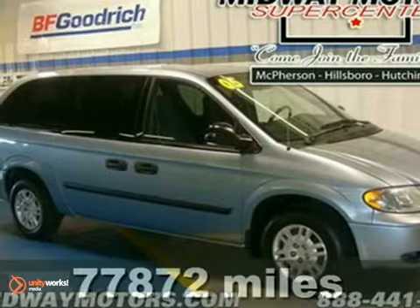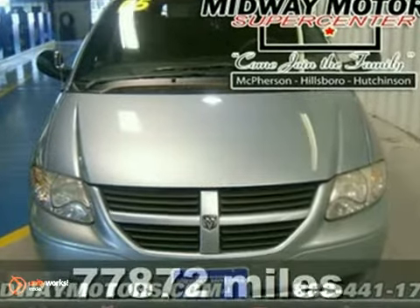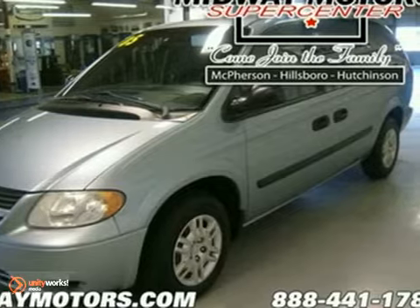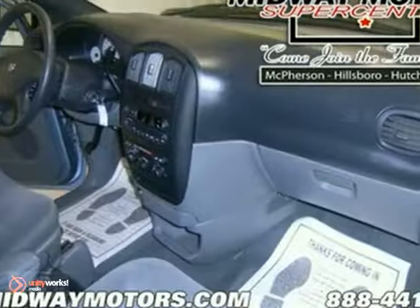You'll be hard-pressed to find a cleaner 2005 Dodge Grand Caravan SE than this all-around performance champ. This Grand Caravan is finally the van that really can do it all. Go and do what you wish — it's got the room and the ability. It features a V6 engine, automatic transmission, and anti-lock brakes.